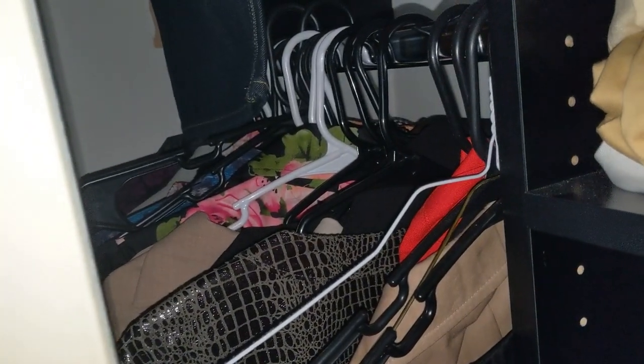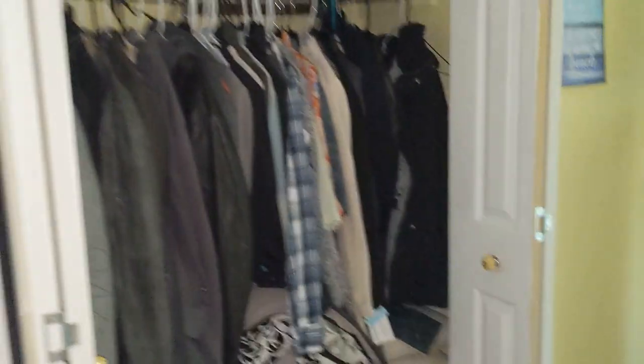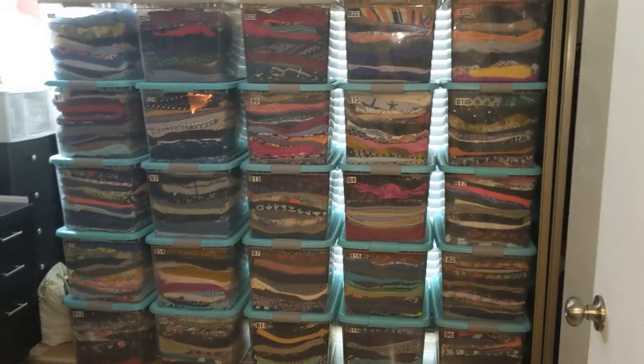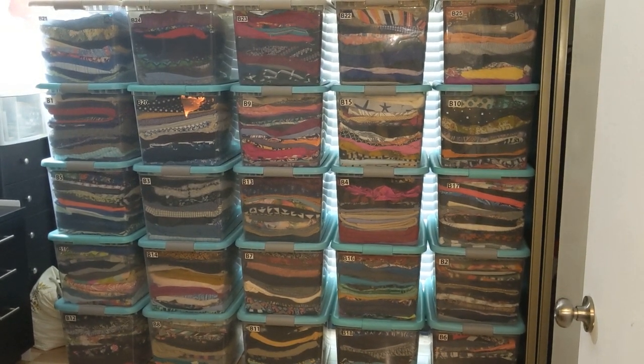On this other side of the closet, we have a lot of jackets hanging. Coming into our guest room, this closet is filled as well with items that are hanging — mostly jackets. So all 1,100 items were just shown to you in all of these different storage places.